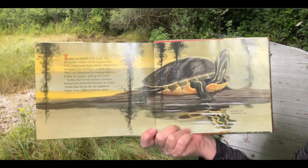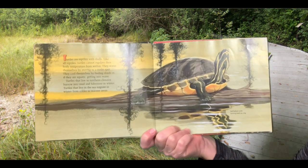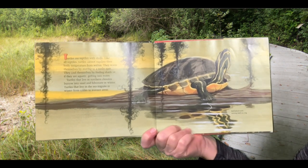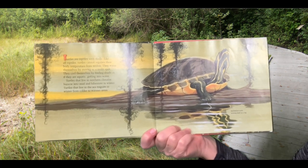Turtles are reptiles with shells. Like all reptiles, turtles cannot regulate their body temperature from within. They warm themselves by moving to a sunlit spot. They cool themselves by finding shade, or if they are aquatic, getting into water.